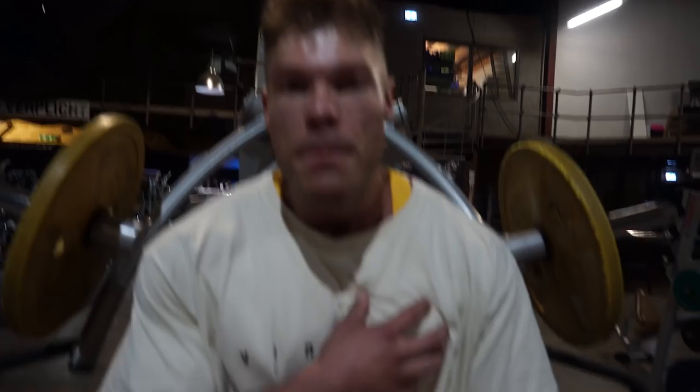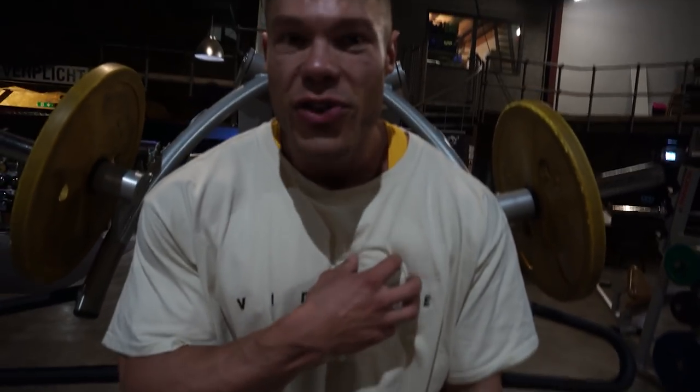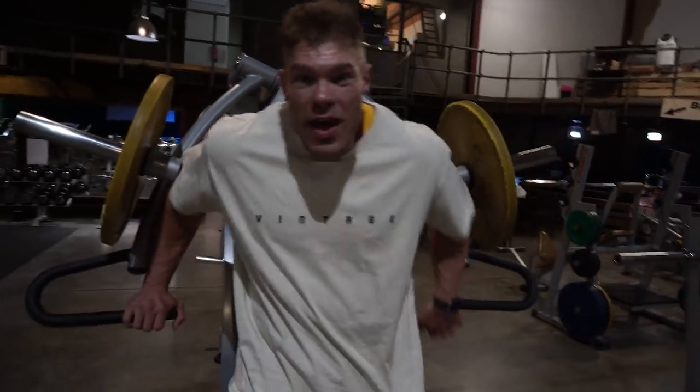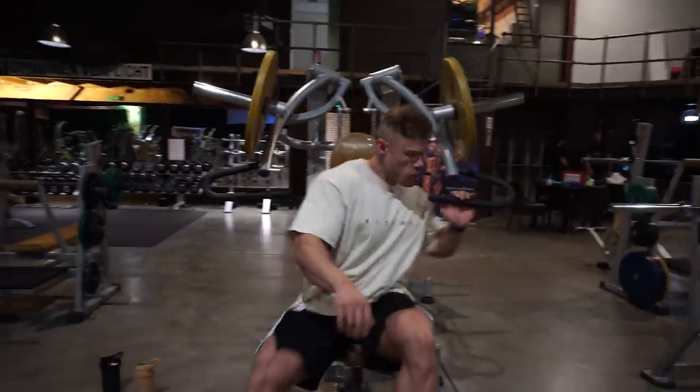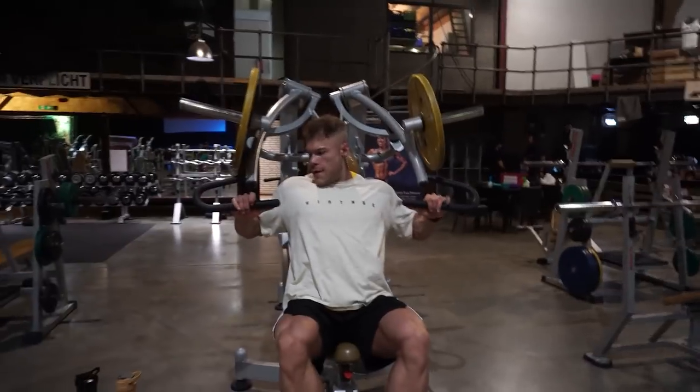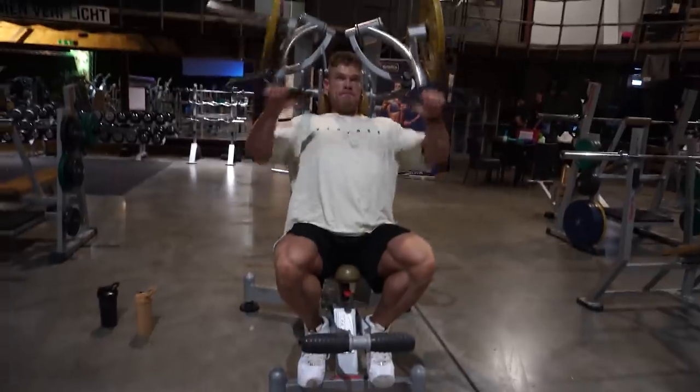Next exercise — the first one was a regular chest press to warm up, two working sets. It's all about getting blood in the muscle without causing fatigue, because fatigue brings inflammation, and inflammation brings water under the skin — which is not what we want. We want to maximize the pump in the muscles and maintain fullness. Now we're doing the incline chest press. I'm training with my brother Kane, who is exactly one and a half years younger than me.